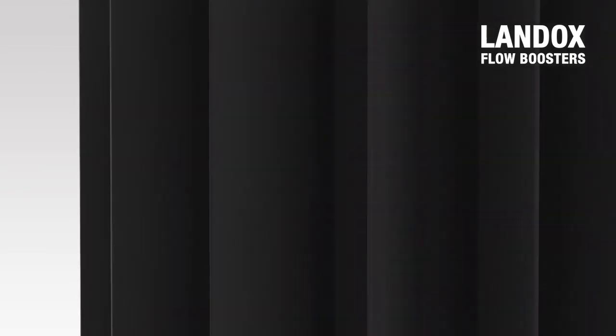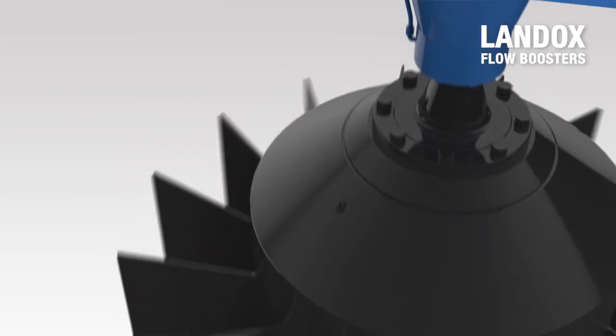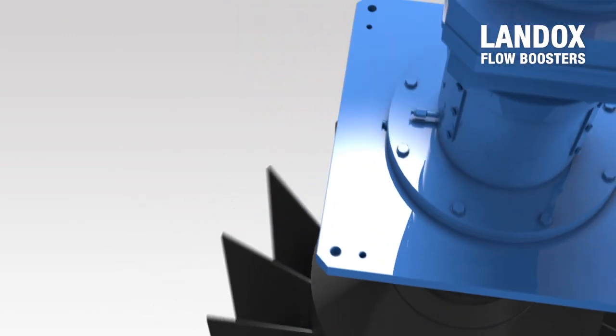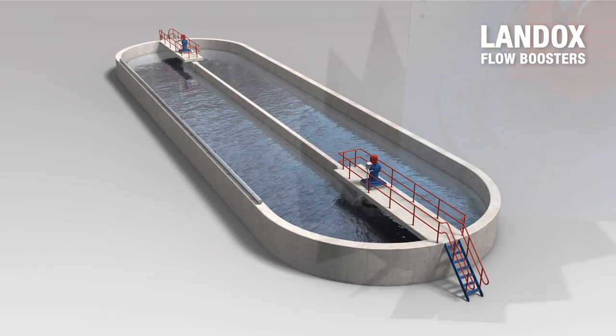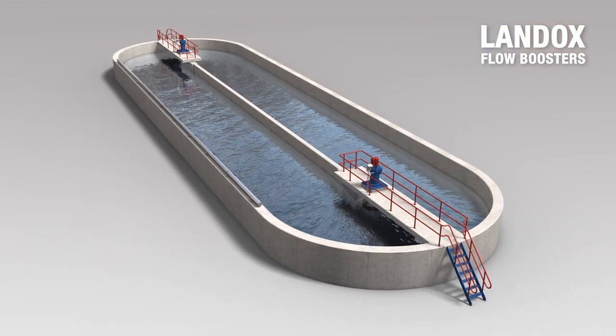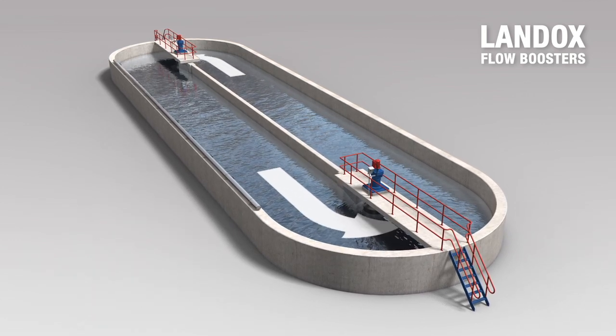The average lifetime of the Landox is some 25 years. Landox stands for energy savings in many ways. The Landox operates at low speed, which means a steady, constant circulation of the wastewater. In this way, less energy is required for propulsion.